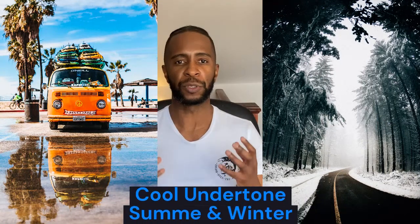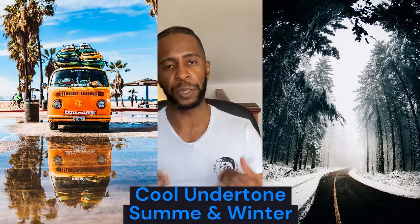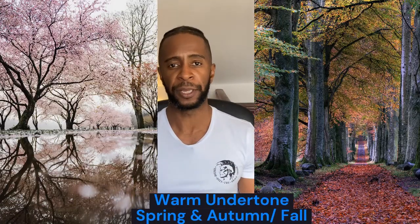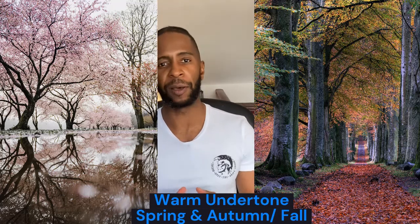For the cool undertone, you have summer and winter — those are colors with a dominant blue undertone. And then for the warm undertones, you have autumn and you have spring, which have a strong yellow undertone to them.